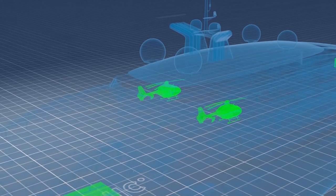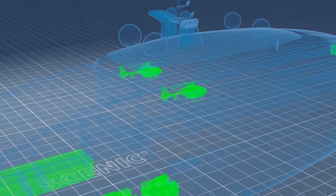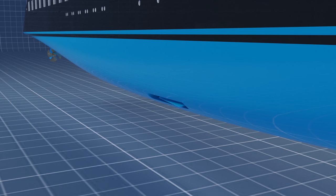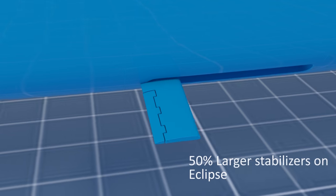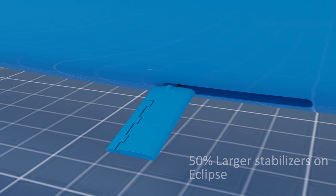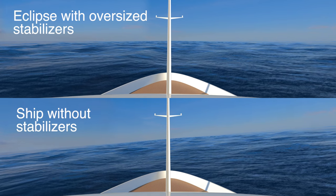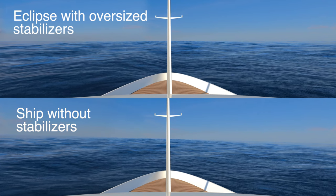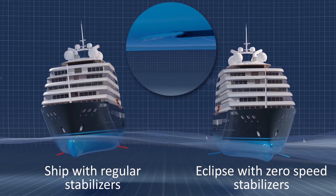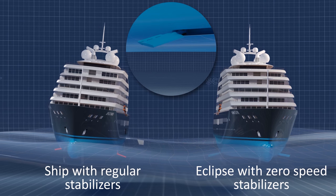The ship is even equipped with two helicopters. Guest safety and comfort remains our number one priority. Her custom-built stabilisers — over 50% larger than you would normally find on a ship of this size — can smooth even the bigger swells. These advanced stabilisers also work when the ship is stationary. This zero-speed technology is usually only found on the largest private super yachts.